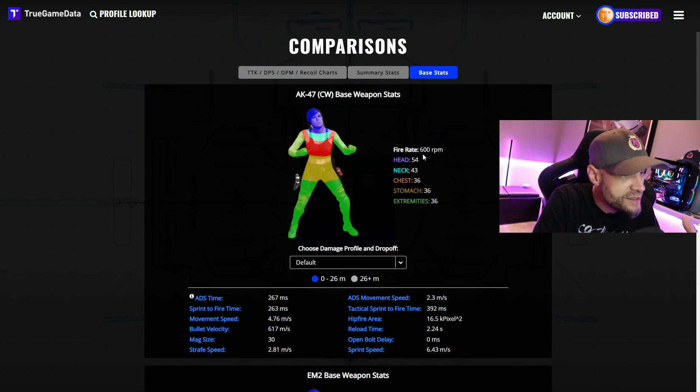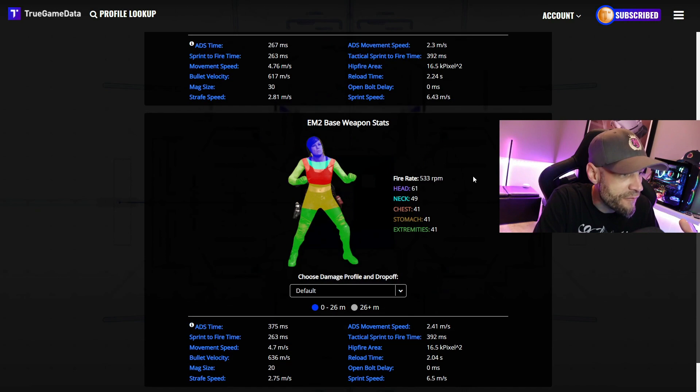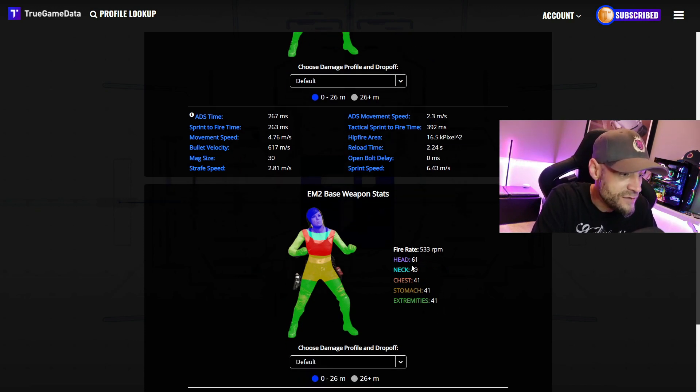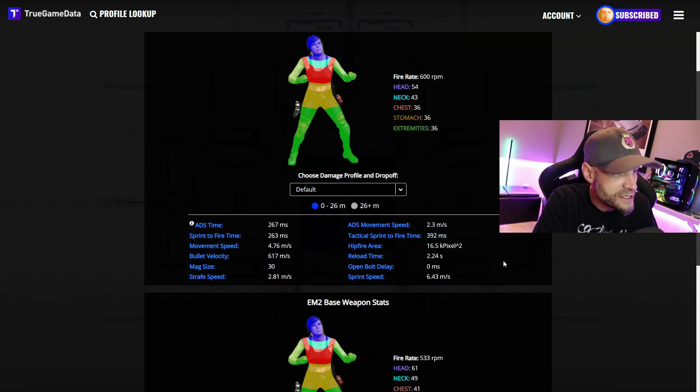Look at the base stats. The AK-47 runs 600 RPM with 54 head damage and 43 chest damage. The EM-2's rate of fire is a little lower at 533, but look at the head, chest, and neck damage: 61, 49, and 41 versus 54, 43, and 36. So it definitely hits a lot harder — it's one of the hardest if not the hardest hitting AR out there. The lowest damage it gets down to is 41, where the AK drops to 36.